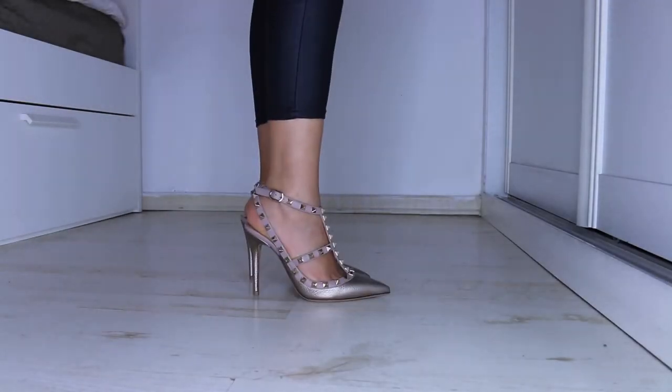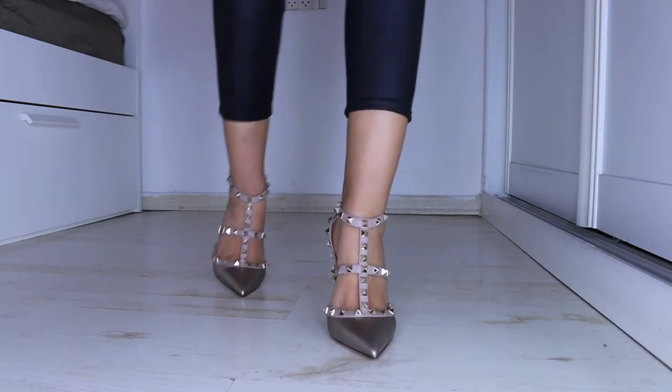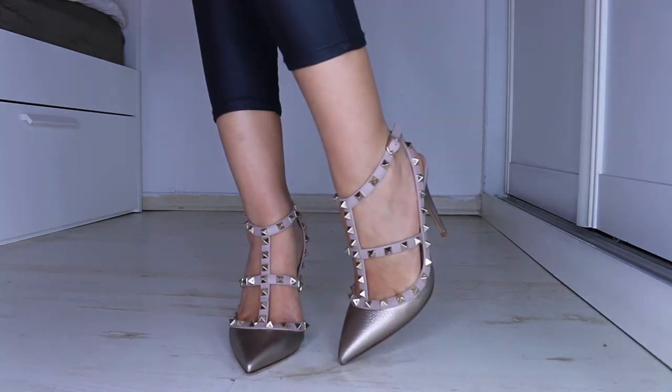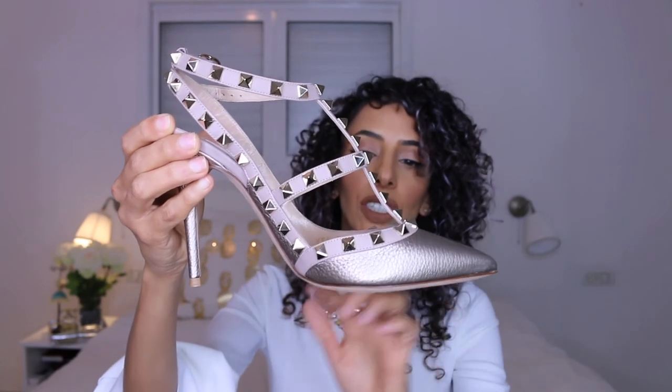We're almost at the end of the haul, but I have one last pair - the one I mentioned I'll be paying for until next year. These are Valentino pumps. I didn't plan on buying them, but once I tried them on they were not coming off my feet. They are so sexy and flattering. I actually wanted them in beige but fell in love with this color - it's metallic with textured leather. Totally worth it.